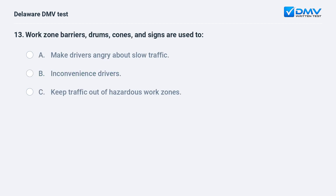Work zone barriers, drums, cones, and signs are used to: A. make drivers angry about slow traffic, B. inconvenience drivers, C. keep traffic out of hazardous work zones. The answer is C: keep traffic out of hazardous work zones.